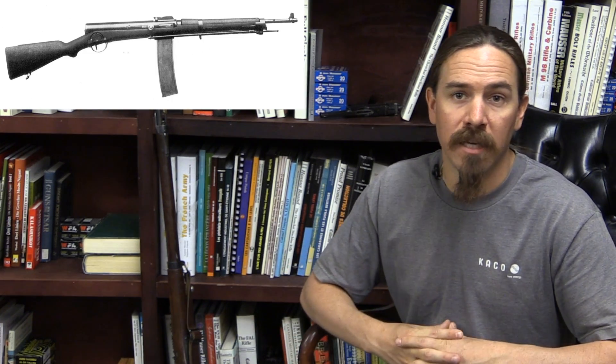Hi guys, thanks for tuning in to another video on ForgottenWeapons.com. I'm Ian McCollum, and today we are talking about a prototype French assault rifle slash submachine gun, the Fusil Automatique 1918, the automatic rifle model of 1918.